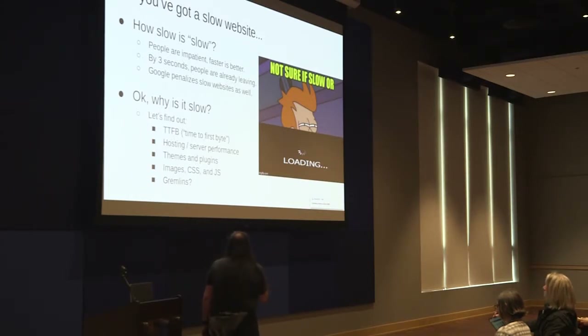You could have a slow theme or a slow plugin — something within your WordPress site that runs on top of the server. It could be individual resources: a very large image that takes a long time to load, or CSS and JavaScript files that are taking a long time. Or maybe you don't know — maybe it's gremlins, maybe there's just something else going on that you can't explain. We've seen that too.